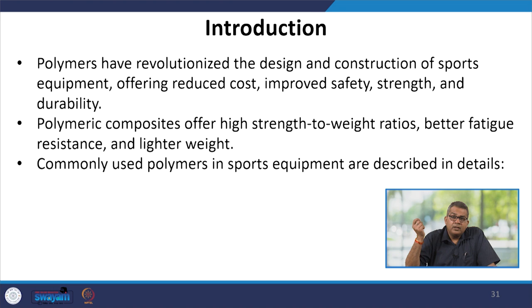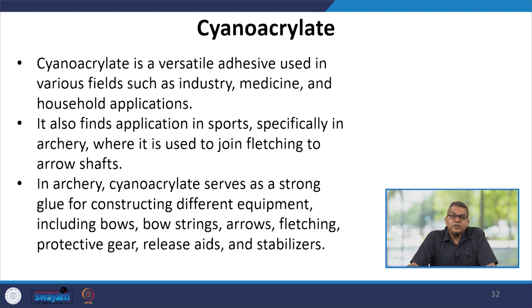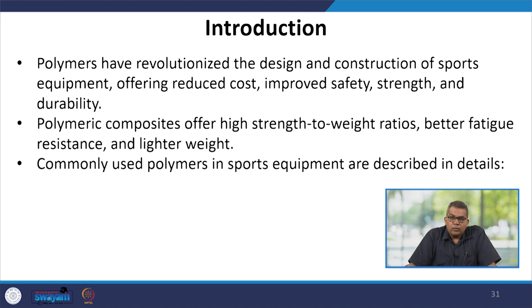Polymer composites offer high strength-to-weight ratios, better fatigue resistance, and lighter weight. Commonly used polymers in sports equipment will be discussed in detail in the subsequent slides.